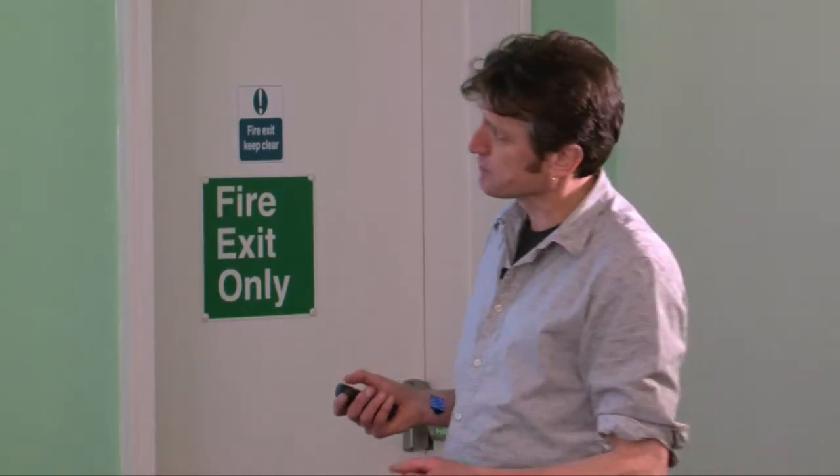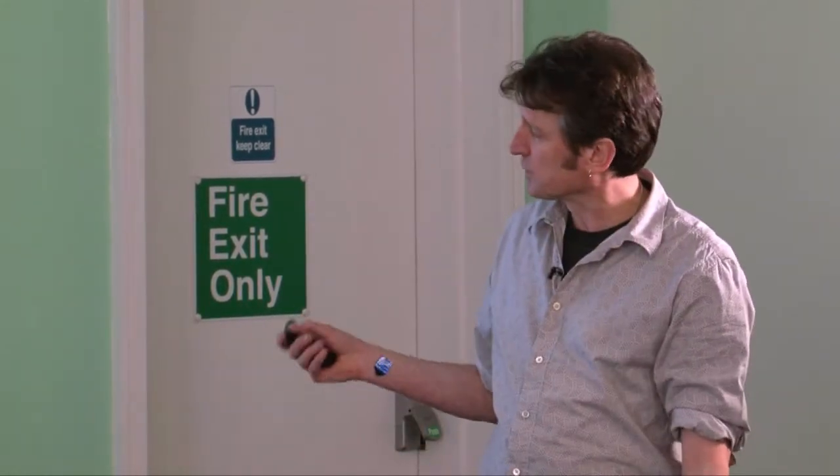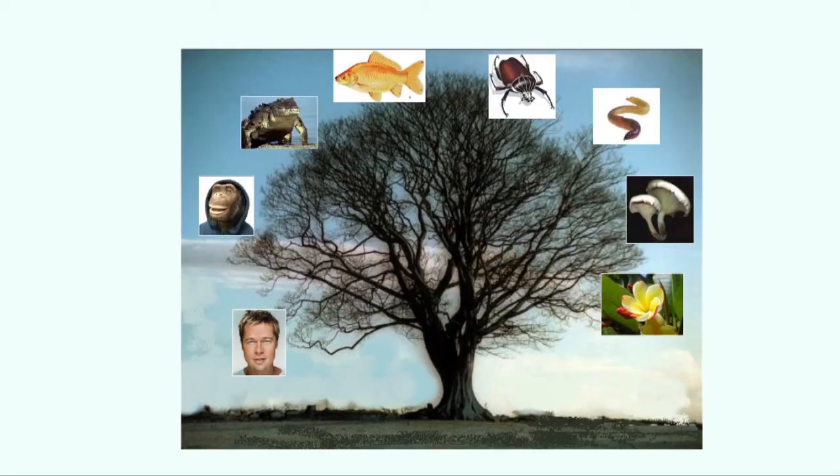Previous to Darwin, ideas about evolution were all about ordering things hierarchically — the best, most complicated, most perfect things at the top and the more imperfect things at the bottom. Whereas post-Darwin and the Origin of Species, we've got all sorts of things at the ends of branches: worms, spiders, people, chimps — and they're all equally fit. They're all equally good. They're just operating differently in their different environments.